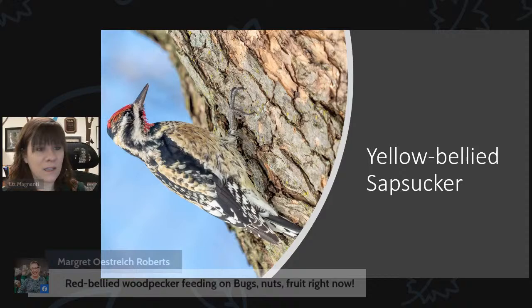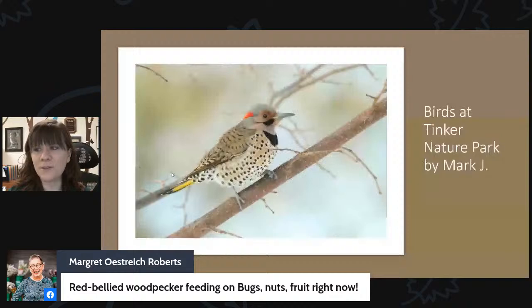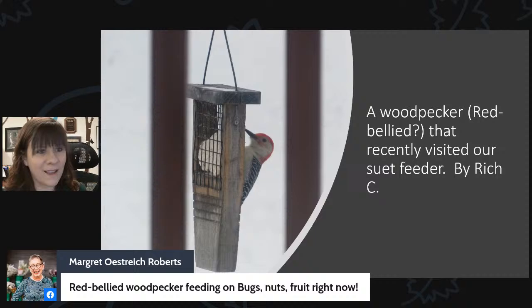Margaret says she has a red-bellied woodpecker feeding on the bugs, nuts, and fruit seed log right now. We've been talking about the different foods you can put out for woodpeckers, including suet and seed logs. That bugs, nuts, and fruit log has been so popular over the past few weeks — the birds have really spoken and they really like it.